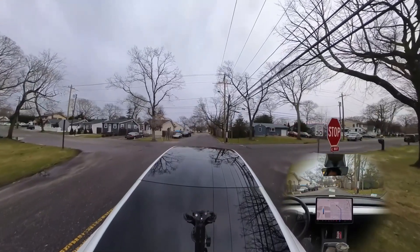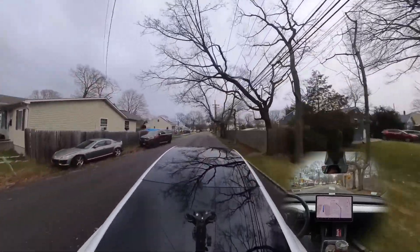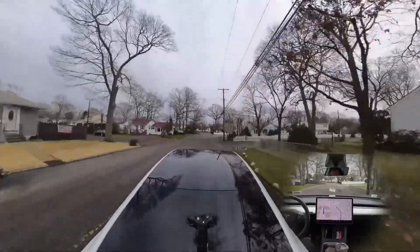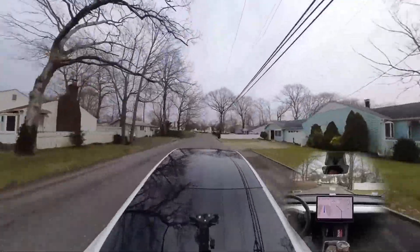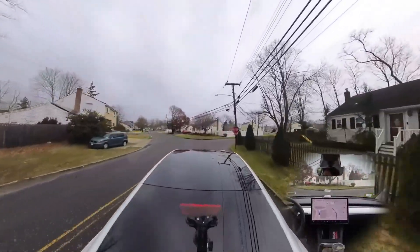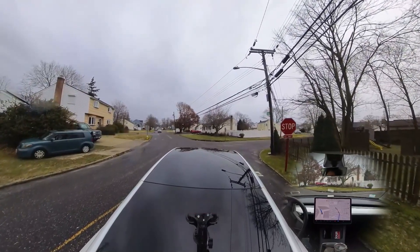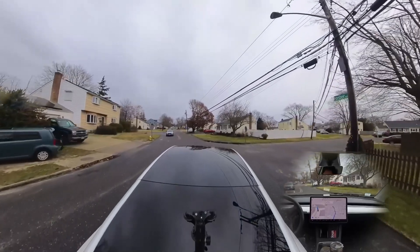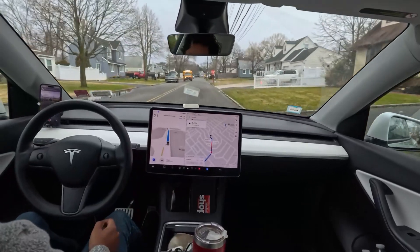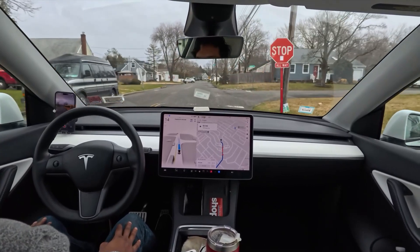At the stop sign the car waited too long in the middle of the intersection — you shouldn't just stay in the middle like that. You could immediately move after stopping at the stop sign. At another stop sign again it's very, very slow — the speedometer shows just 9 or 10 miles per hour. I really don't know what's going on.